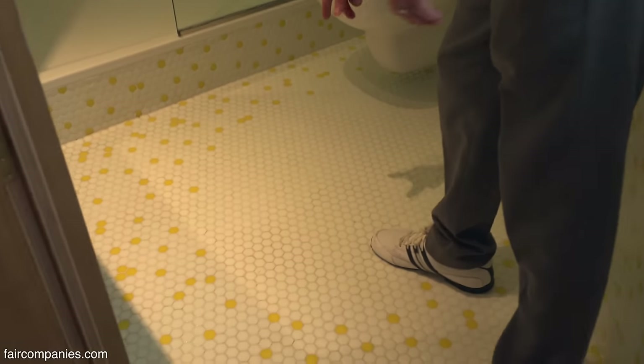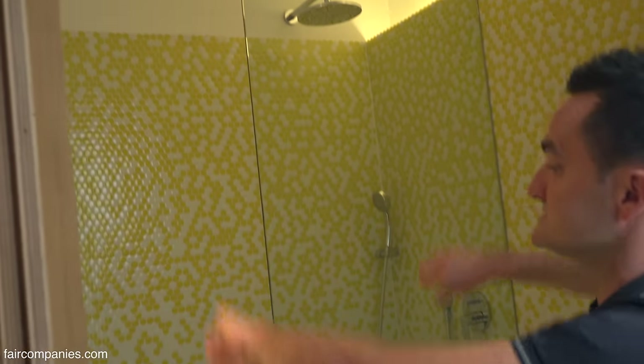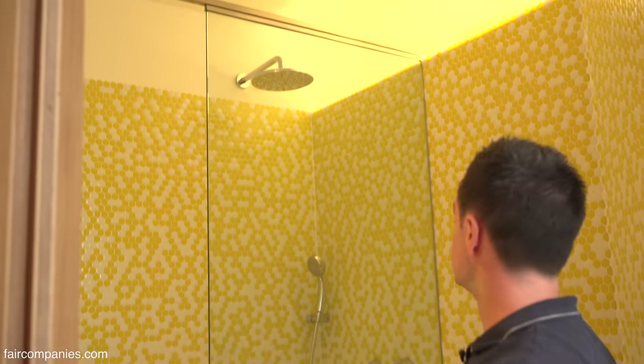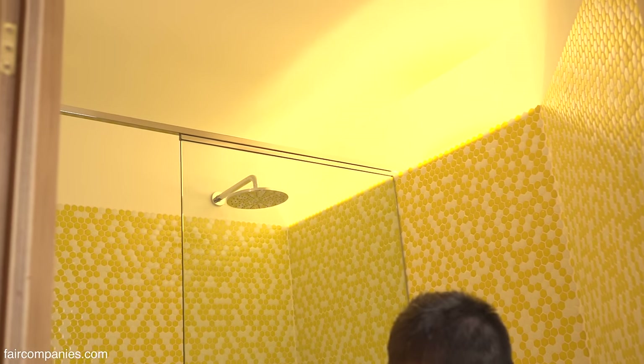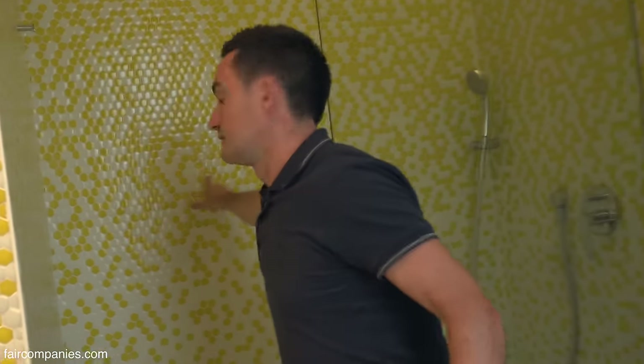The way we worked with the tiles is: at the bottom and the center we had just white, and then gradually the yellow became denser, so the intensity increases and it creates this golden feel. This is actually the back of the kitchen — so this is part of the box.